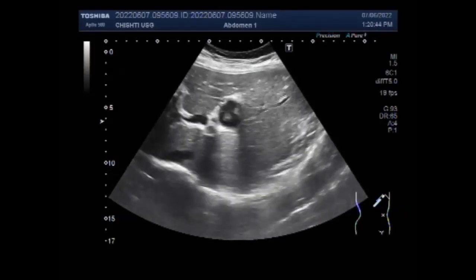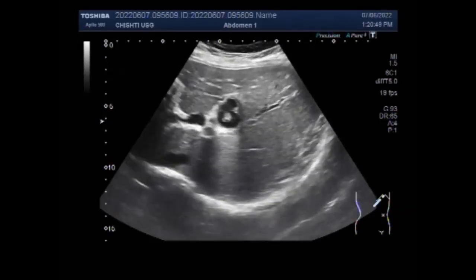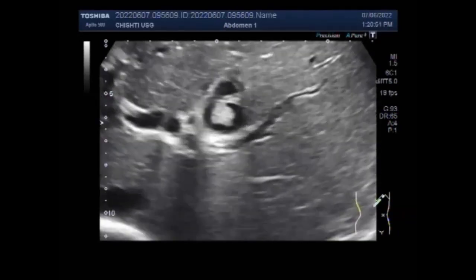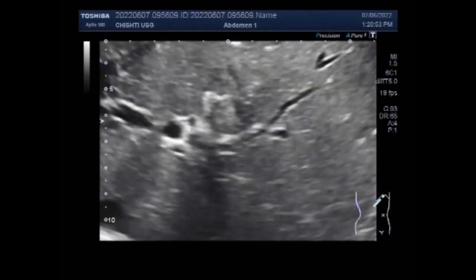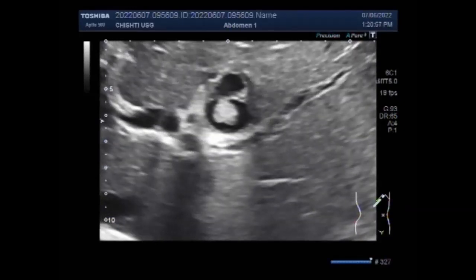Gallstones are hardened deposits of digestive fluids that form in the gallbladder and can range in size from a tiny grain of sand called sludge to a golf ball. They are made up of either cholesterol or pigment stones.